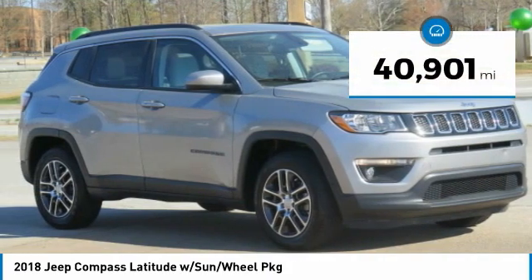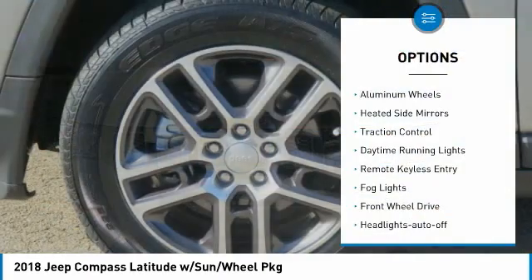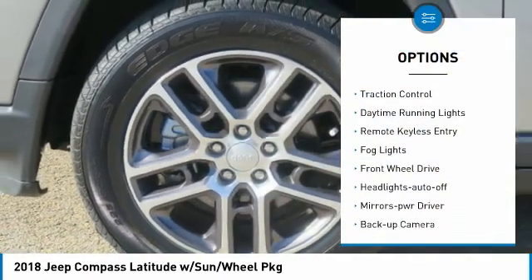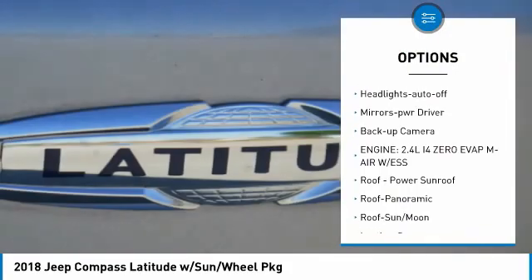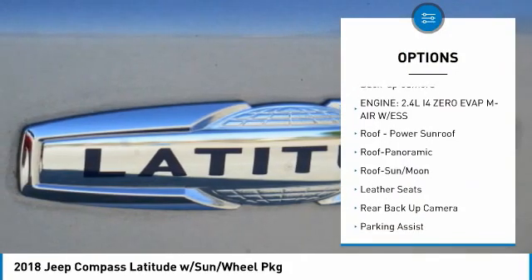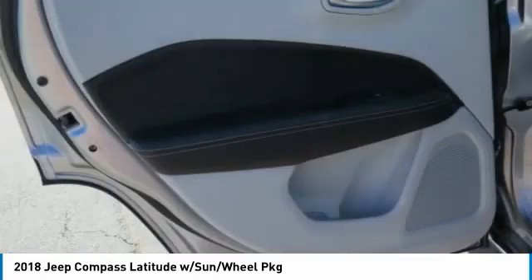This vehicle has less than 45,000 miles. Here are some of this vehicle's great options: aluminum wheels, heated side mirrors, traction control, daytime running lights, remote keyless entry, fog lights, FWD, headlights auto-off, mirror memory, backup camera.